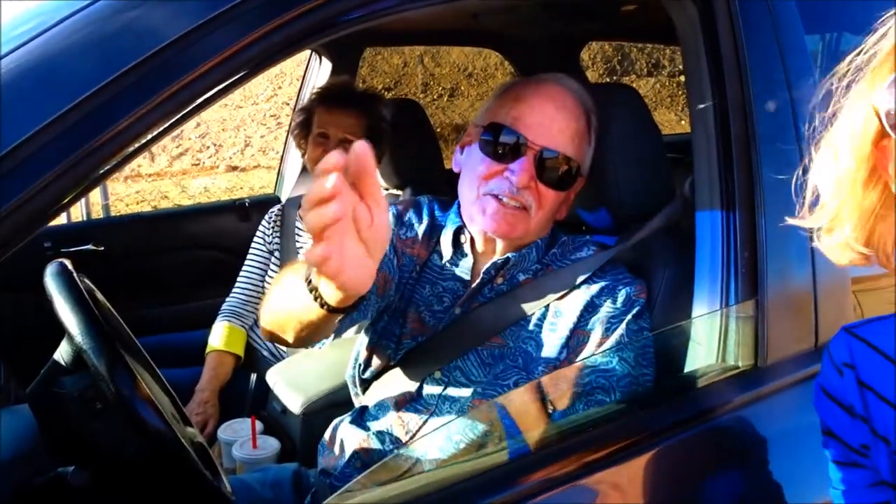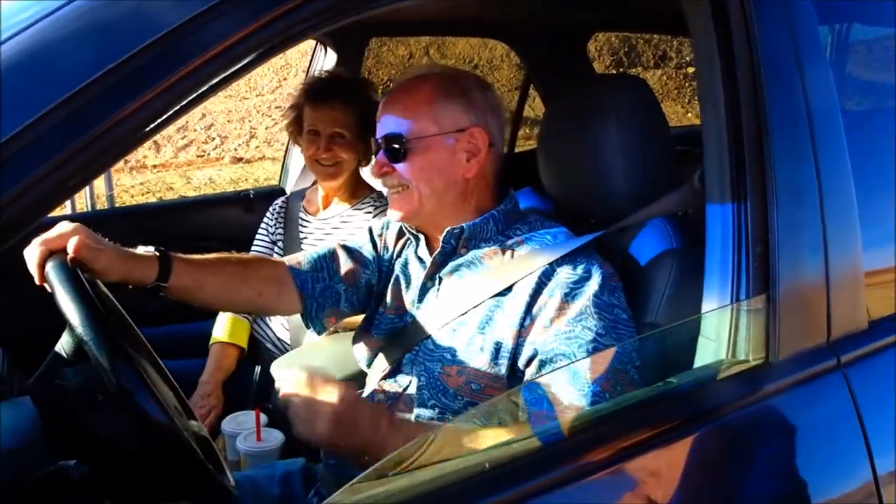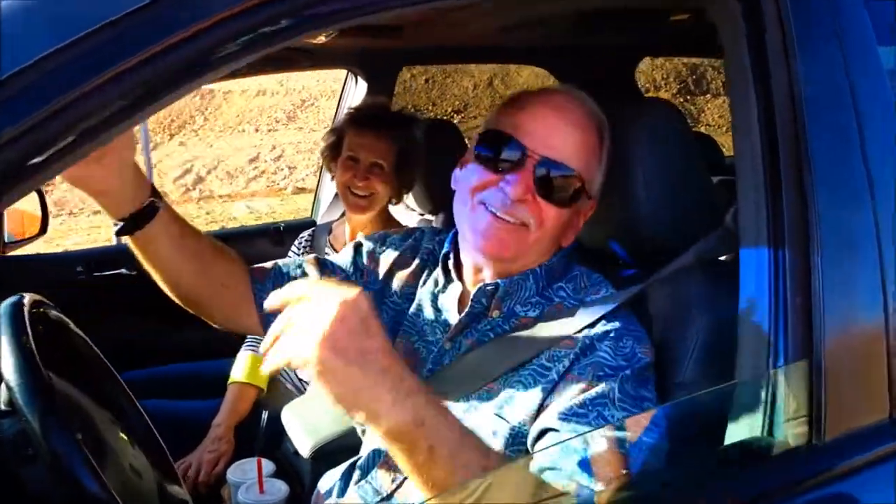Hope you enjoyed our video. Don't forget to smash the thumbs up button and don't forget to subscribe. Dang it — when are you going to get with the programming people? I don't know.